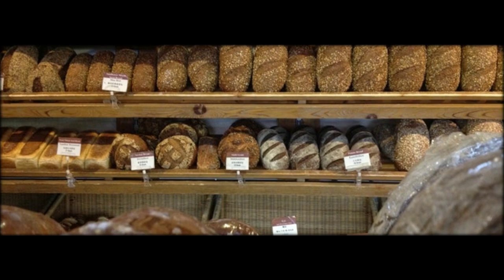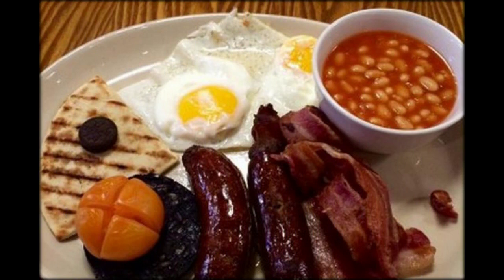And for those feeling extra hungry, there's the treble, where unsurprisingly your full English ingredients are multiplied by three. If you don't fancy a full plate of food, the cafe also offers a choice of soft or crusty rolls, with fillings of either egg, bacon or sausage for just £1.